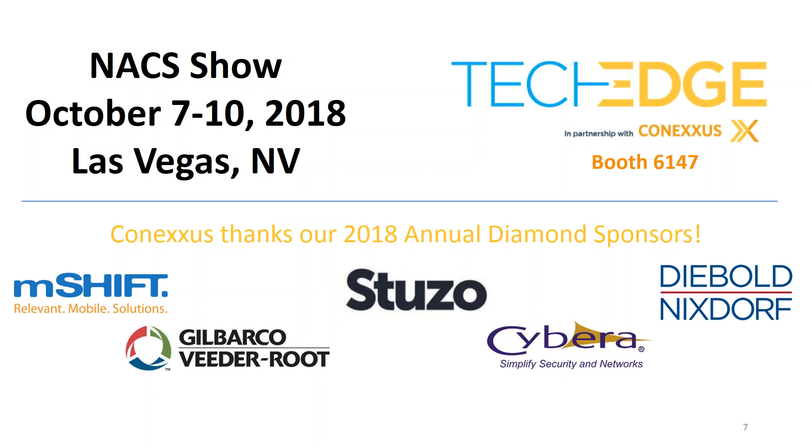The NACS show is just over two months away. If you're attending, it's a great opportunity to visit with vendors to get more information about EMV solutions and availability, and also to visit with Conexus and our members. We partner with NACS to bring you TechEdge, which is a track for educational sessions as well as the Technology Edge Solution Center. This year we'll be at booth 6147, where you can see the latest technology and ask questions about technical issues including EMV. Thank you to our 2018 Annual Diamond Sponsors.